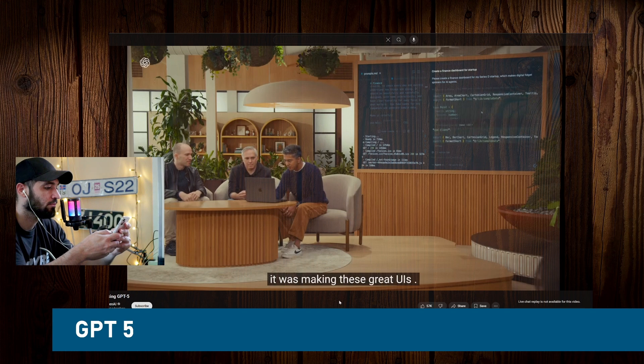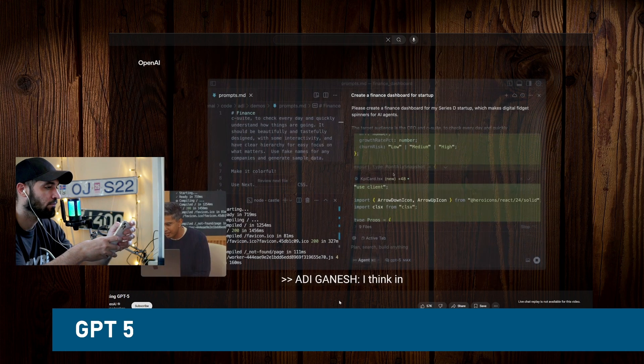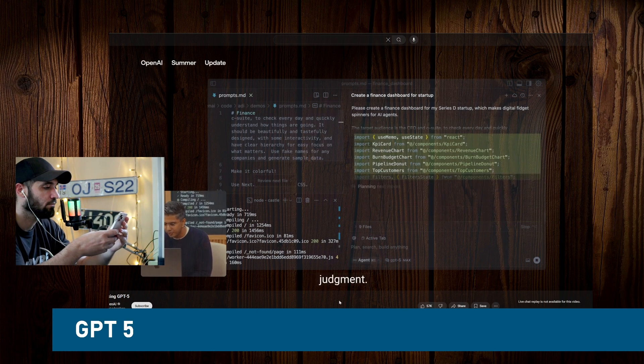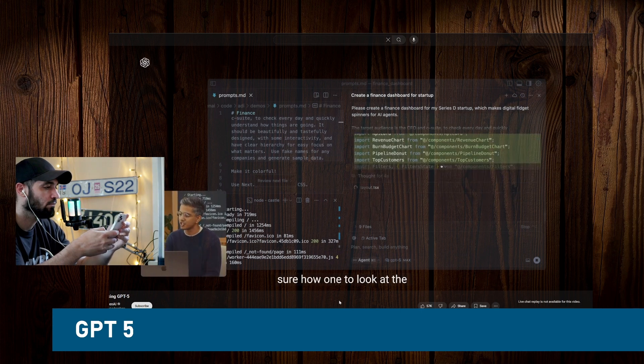Checking in here, you can see the model has structured the code into different components — it's made a sample data TypeScript file, a KPI card component, a revenue chart. It's super modular. It's thinking about how to not just write code, but write high-quality code that can actually be merged.